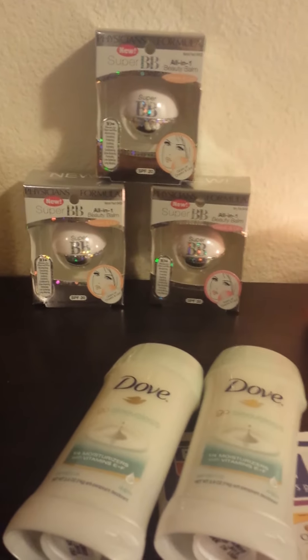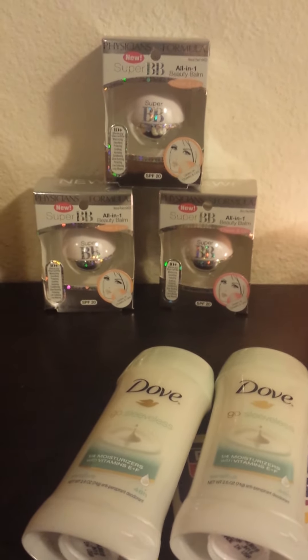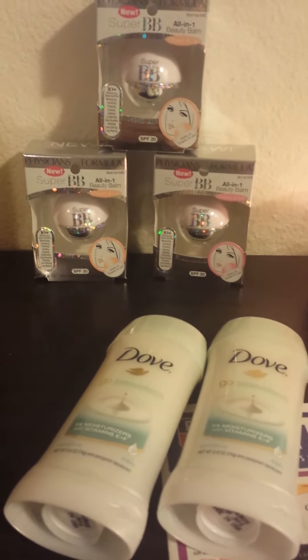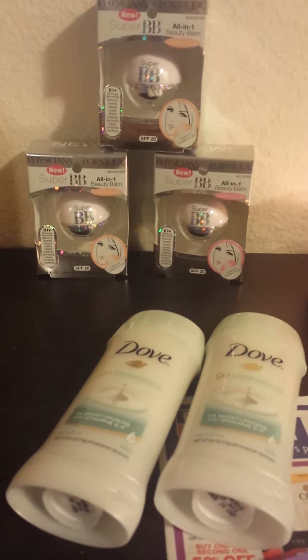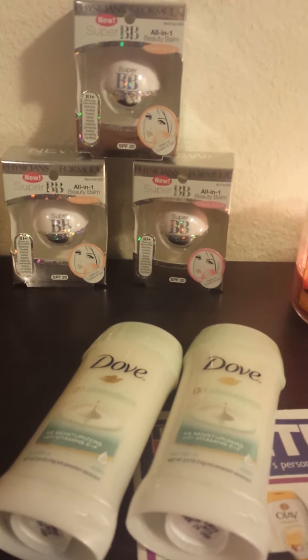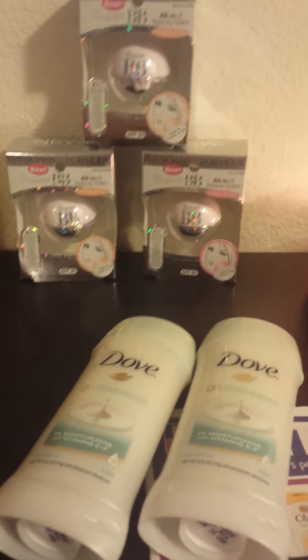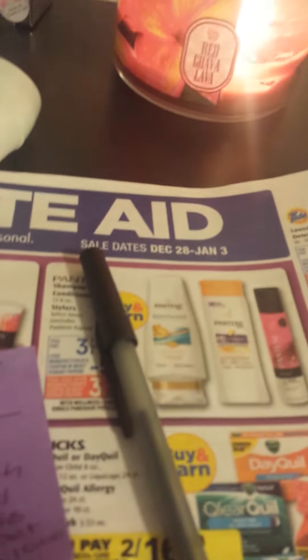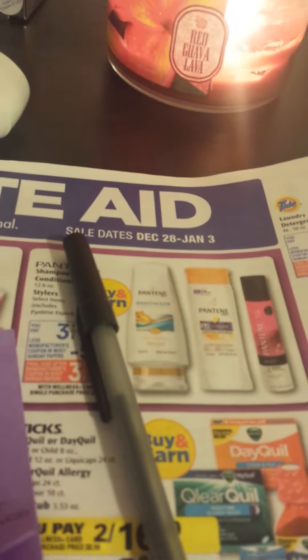Hi everyone, welcome to my Rite Aid haul. I'm just bringing you a little bit more of what I did this week. I just wanted to share a few things with you guys. I did mention in my previous video in regards to Physician's Formula. This is still for the week of December 28th to January the 3rd.